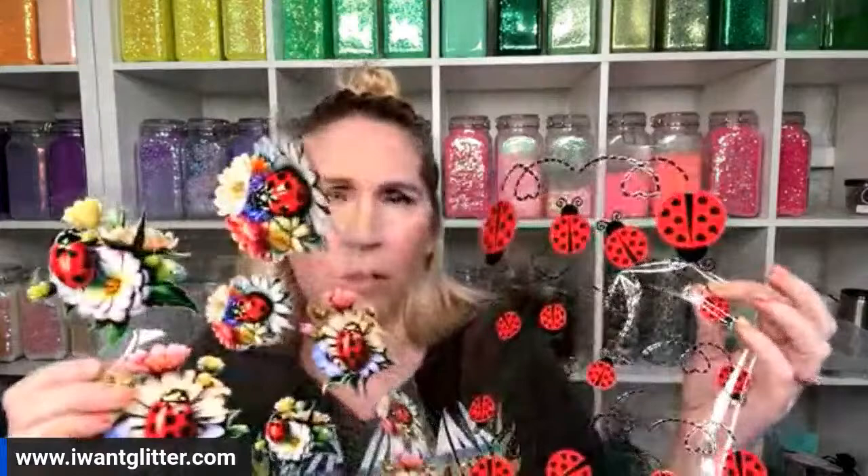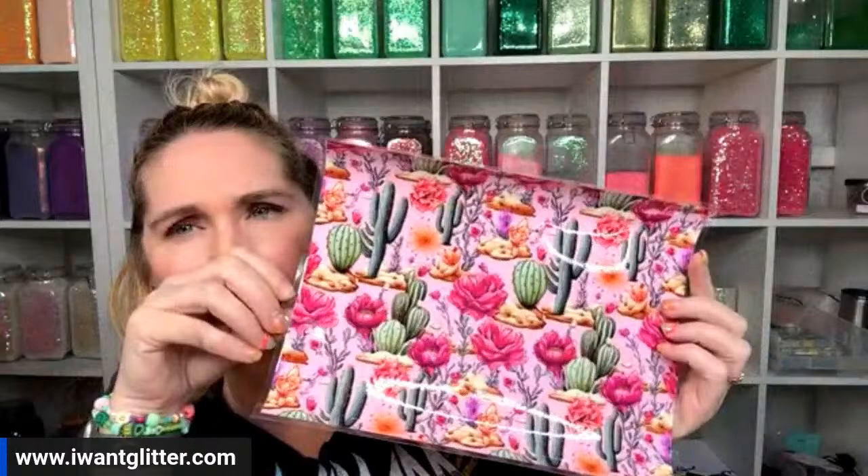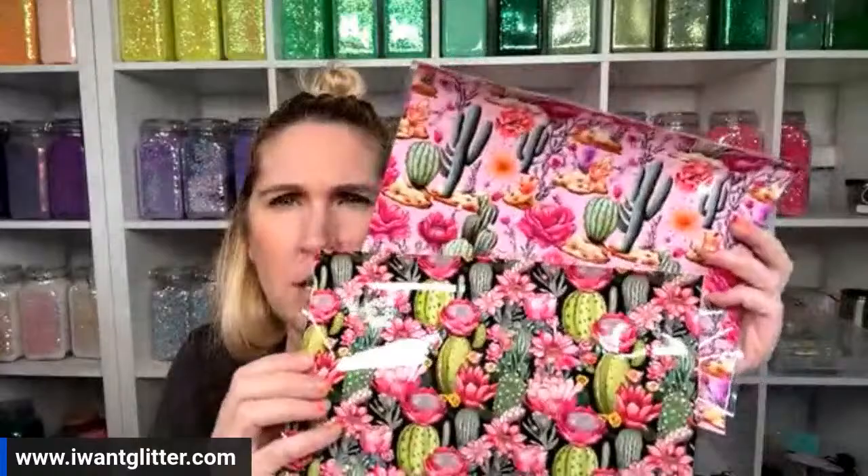This is the cactus and cactus flowers instant transfer — how freaking pretty! If you're in Sedona, Arizona, this is your jam. It's also my jam — my ranch has cactus all over it. I love the vibrant colors against the black background. These were a self-indulgence because I absolutely love them.